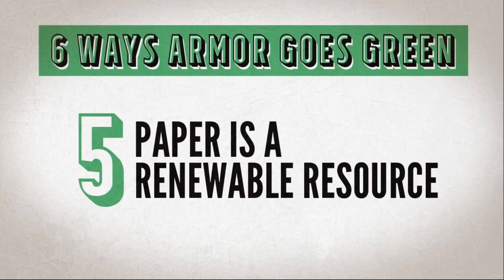Number five takes us back to middle school science: paper is a renewable resource. A renewable resource is something this world can regenerate. For those of us who are old enough, we've all taken a trip on what I call the renewable resource train.